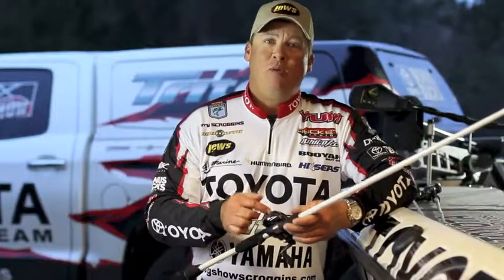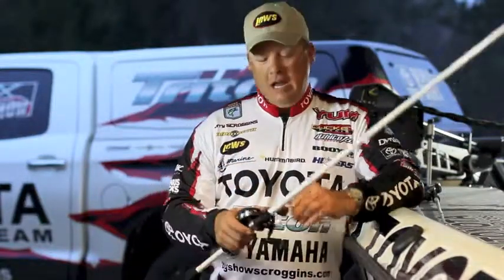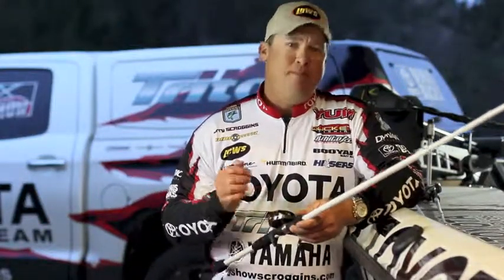Did I say that already? 6.1 ounces — the lightest reel ever. It's tough as nails. You can't beat this reel.